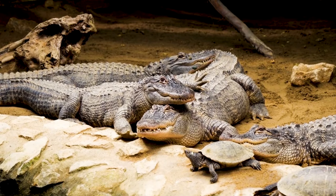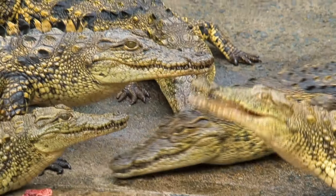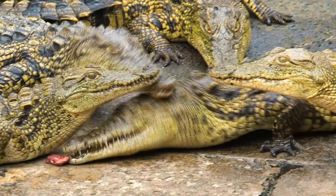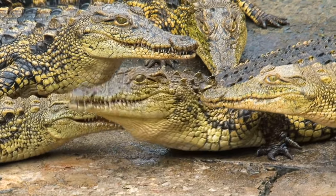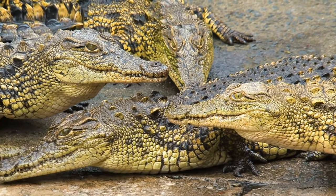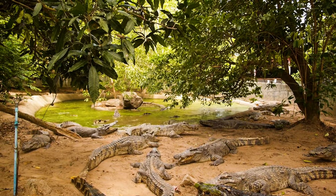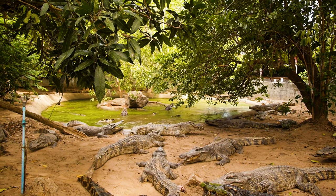Do you think crocodiles communicate with each other? Surprisingly, crocodiles are very social animals that prefer to live near each other. They are also very vocal and they have unique sounds that mean different things. When a young crocodile is about to hatch from its egg, it will make a chirping sound which alerts the mother.